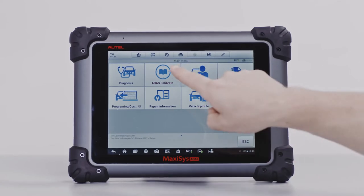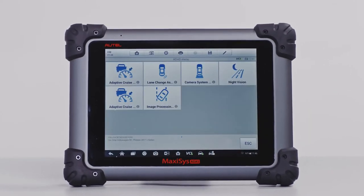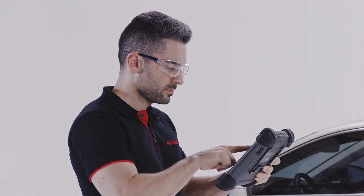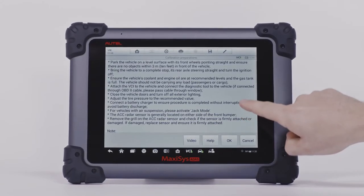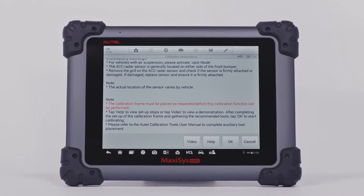Autel's ADAS software provides OE-level system diagnostics and calibrations. Detailed graphic instructions and how-to videos guide the technician to perform needed ADAS calibrations with precision and accuracy.